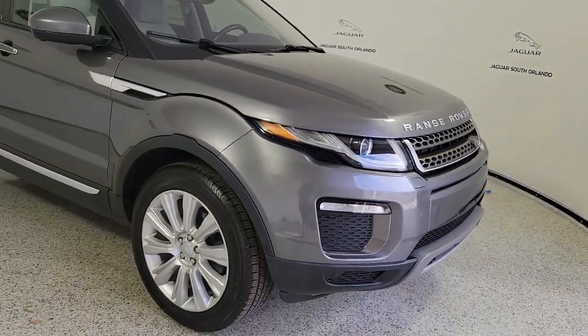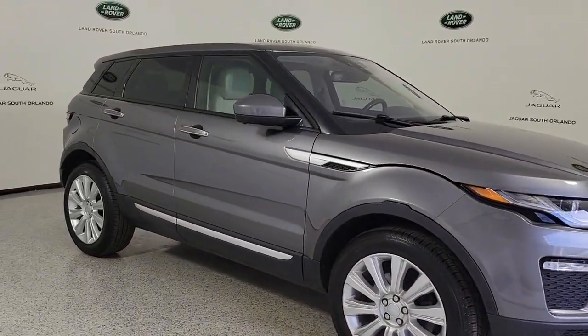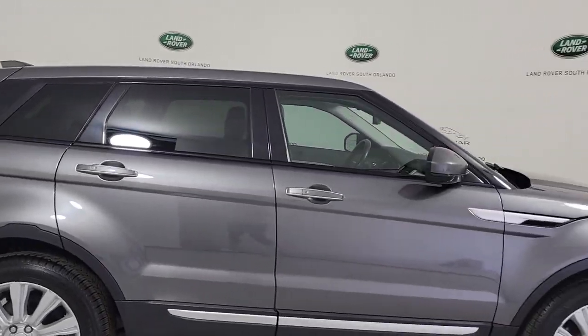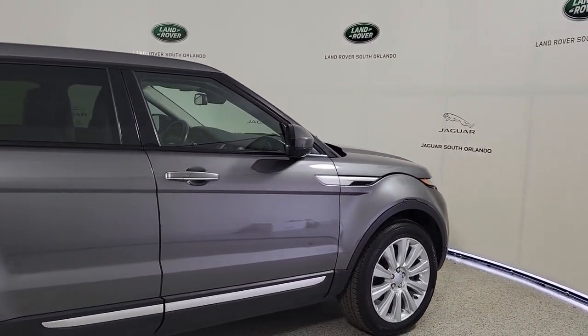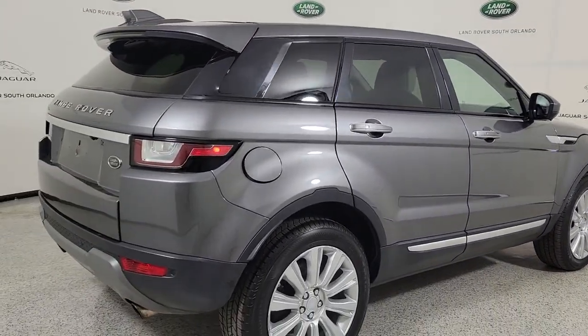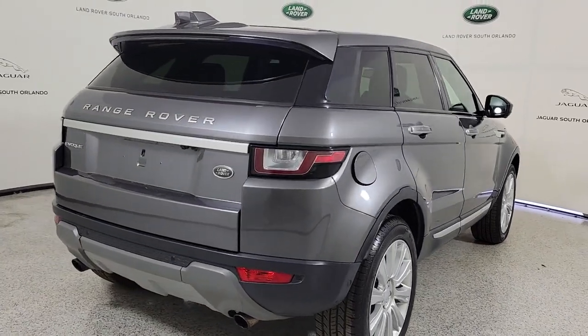This could be the car for you. The 2017 Land Rover Range Rover Evoque. This vehicle is an outstanding buy with fewer than 70,000 miles on the odometer. Here's a svelte Range Rover Evoque that offers excellence from every vantage point.